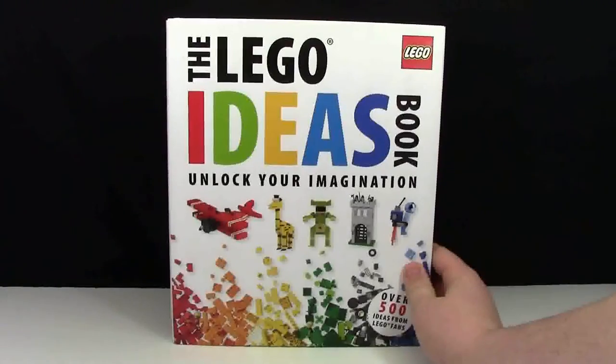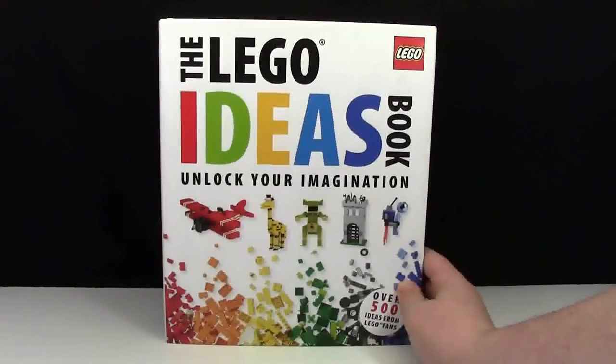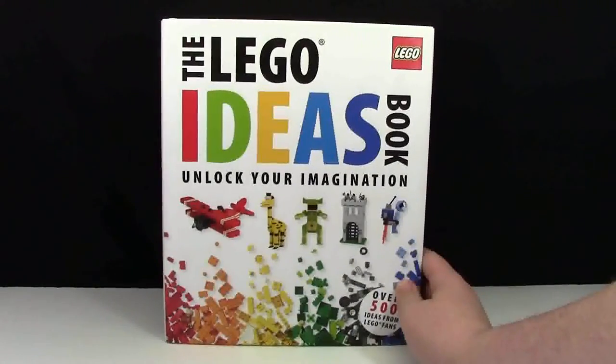By that book, I mean the Lego Ideas book. This is one of the very first Lego books that I ever got — I received it from a very close friend of mine for Christmas one year. I had never seen it before, absolutely loved it, and built some really cool things out of it.